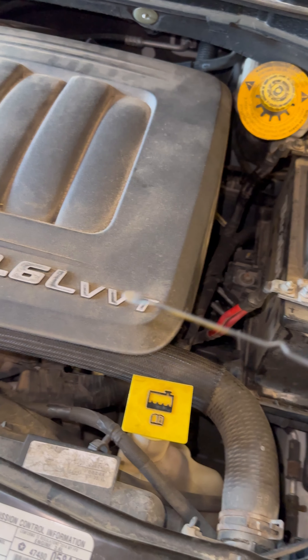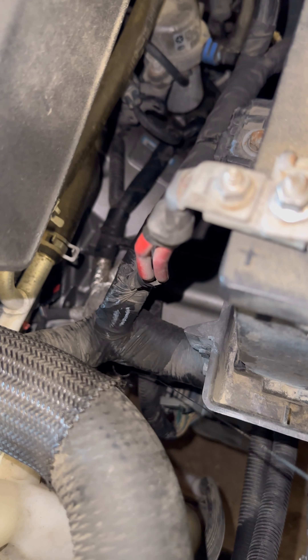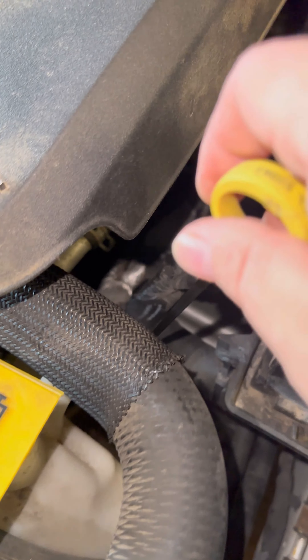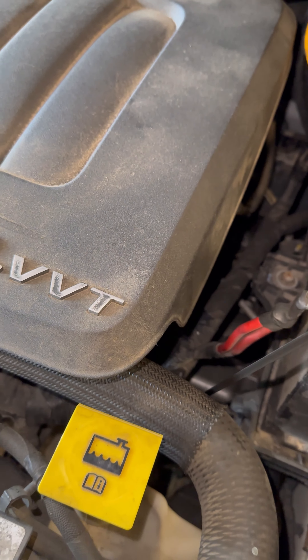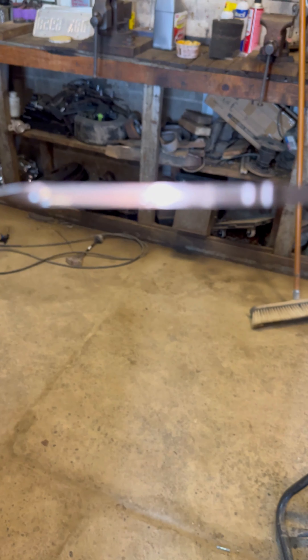Remember to always use a clean dipstick when going down dark holes. We're going to gently slide her in, making sure we don't miss the hole. We'll put the stick in until we feel it bottom out — there it is, it's bottomed out. Now as we pull the stick up, we're going to grab it so we don't let it drip down the stick. We are a little below the safe — almost right on the minimum of the safe.